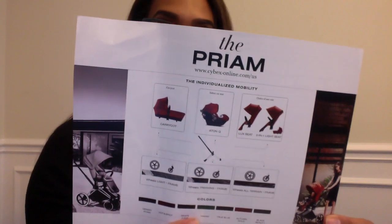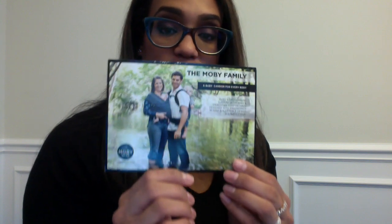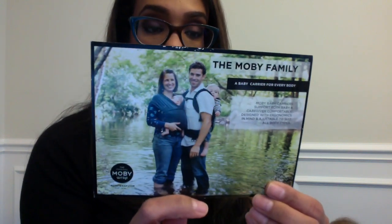This looks like an advertisement for a new — maybe it's newish — Cybex premium stroller. I am not in the market for a new stroller right now; my husband won't let me have a new one. I already have three — I had four but I sold one. I can't get another one. But if you're interested in this, let me know and I can take a picture and send it to you if you want to know about that new stroller.